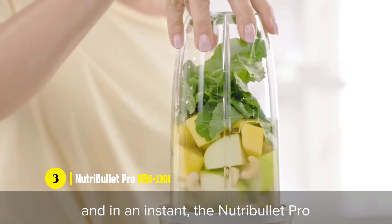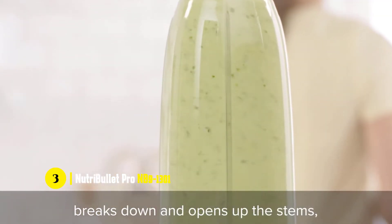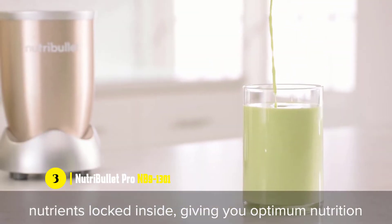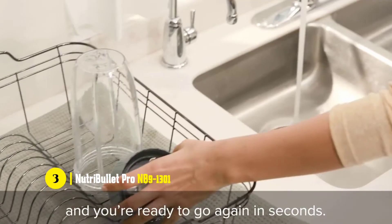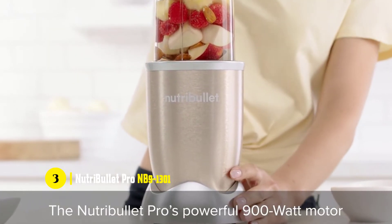The blender has a very powerful 900-watt motor that will easily process dense whole foods such as nuts, seeds, and hard fruits, and the NutriBullet Pro is also capable of turning them into nutrient-dense drinks. Its extractor blades will efficiently blend your whole food so that you can enjoy all the nutrients, minerals, and fiber that you want in your diet.